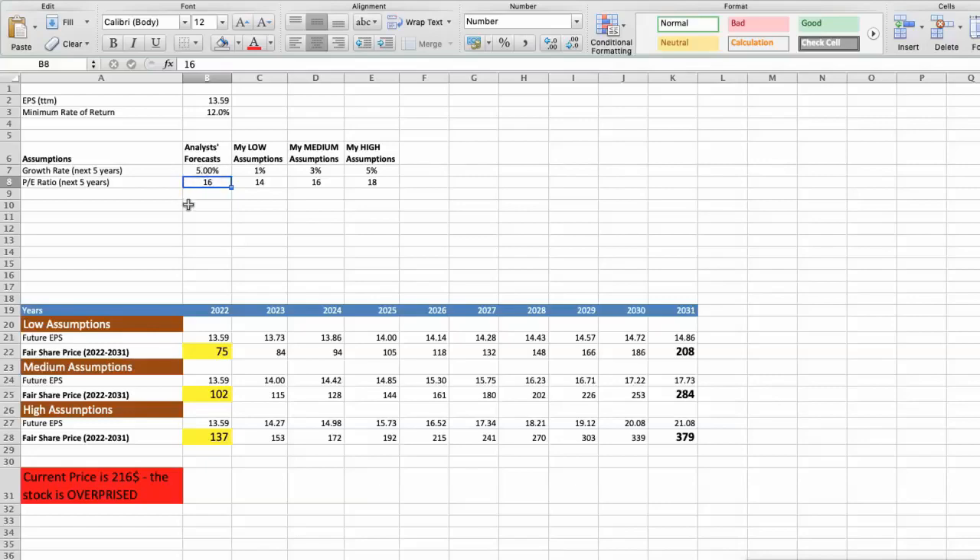Again, I will use 3 different scenarios for Target: bad, average, and good. First scenario: Target will have bad performance in the next 5 years. The future P/E would be low at 14. In this case, the fair value of the stock today would be $75.